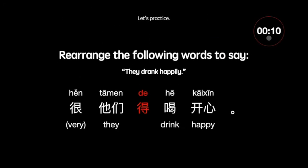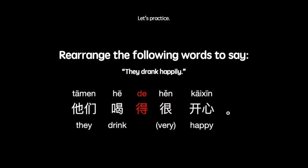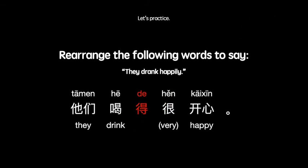Okay, now let's practice. Rearrange the following words to say, they drank happily. You have 10 seconds, starting now. Okay, time's up. The answer is 他们喝得很开心.